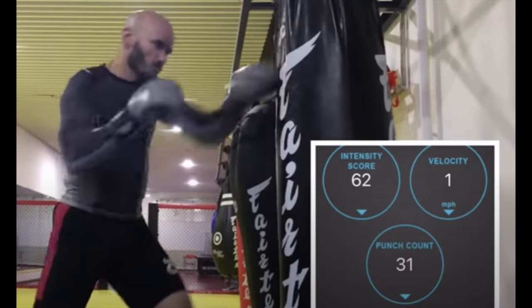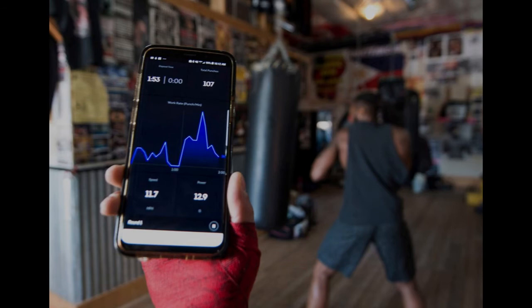You'll be able to see the quantity, type, and velocity of every punch you make, which makes for a solid way to track your progress. Further, with the BX Tracker capturing a single movement of the hand over a thousand times per second, the accuracy of this device is unparalleled to the average fitness tracker out there in the market right now.